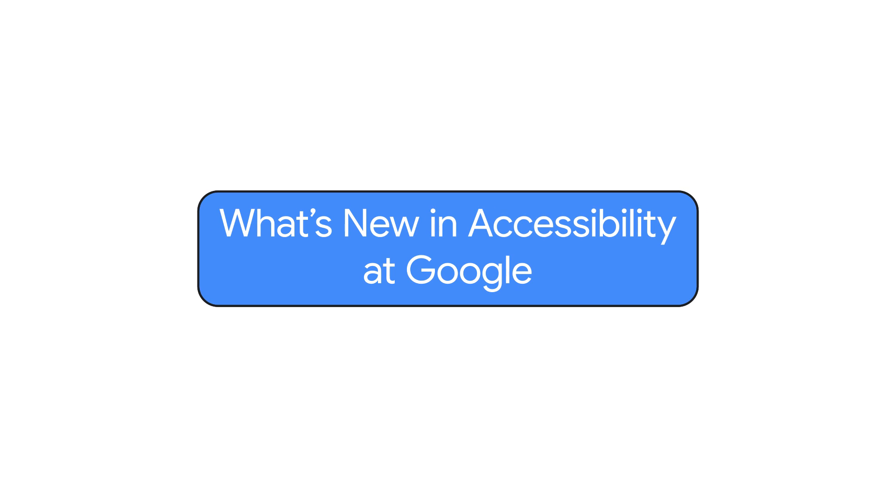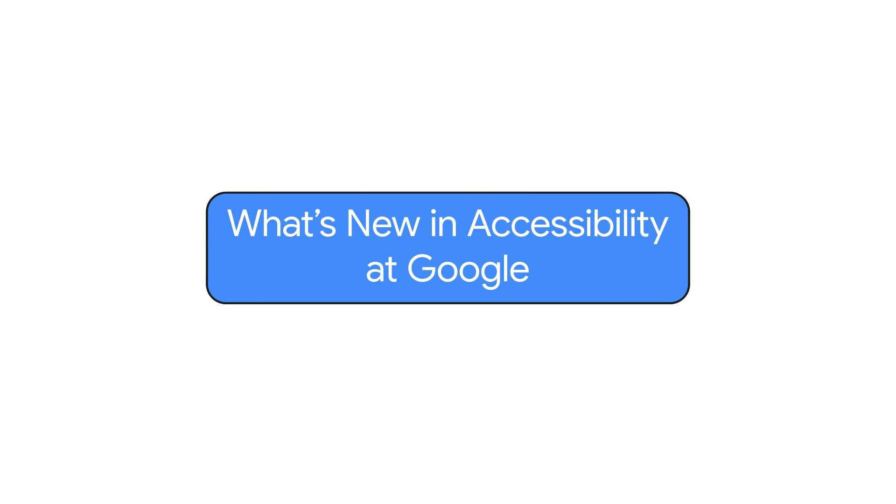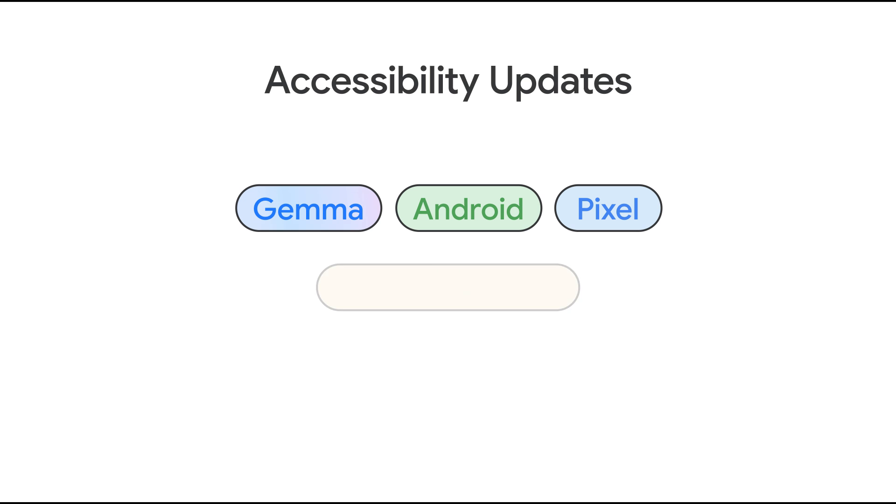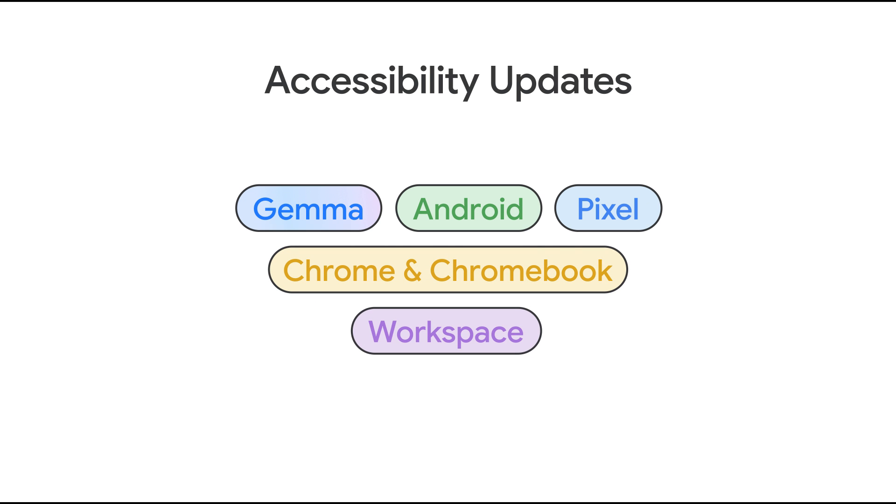What's new in accessibility at Google? Hey, everyone. It's Eve Anderson here with another episode of What's New in Google Accessibility. Today, we'll be discussing some exciting product updates for Gemma, Android, Pixel, Chrome and Chromebook, and Workspace.